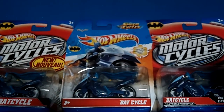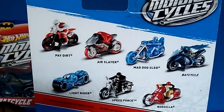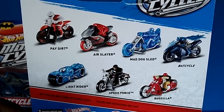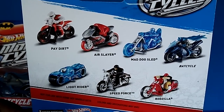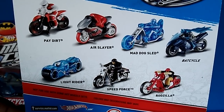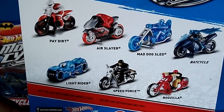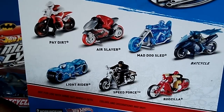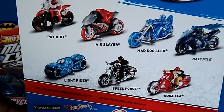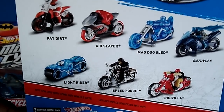I heard there is a rumor on eBay that one of these cycles has a variant piece. Did anybody know about that? Is it just a rumor? Mark from Race Crews — want to ask your friends, is it just a rumor? A variant piece? I haven't seen it. Have you guys seen it?